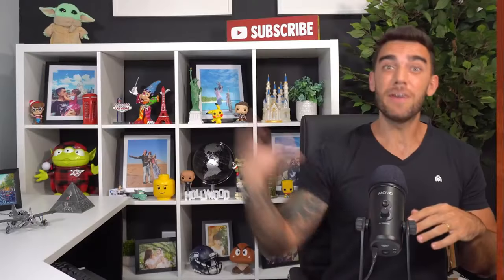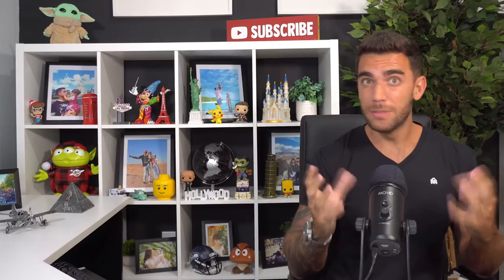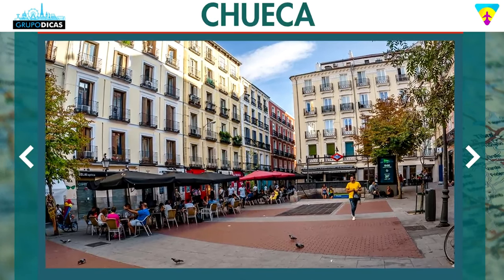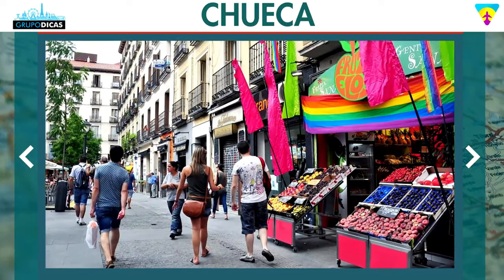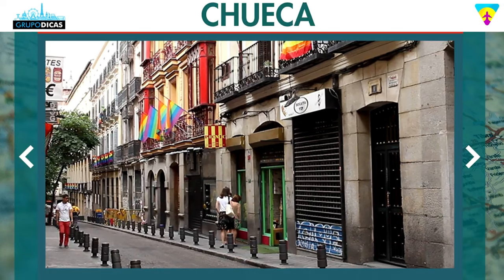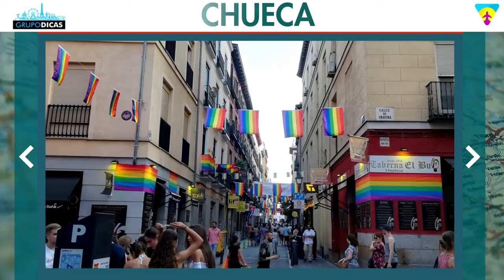Coming down a little bit from Salamanca and closer to the central region, there is the Chueca area — a fashionable neighborhood. They say it's the fashion district, the art district, and it's very frequented by the LGBT public. It's a region that gets busy at night, with a lot of bars, clubs, and parties — a very lively area. It's another well-located option; Chueca's location is very good.